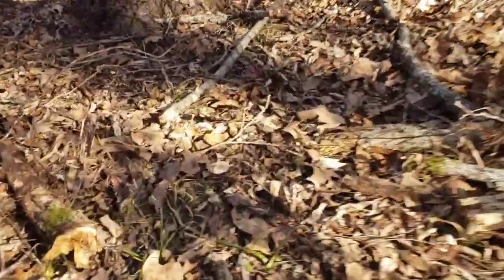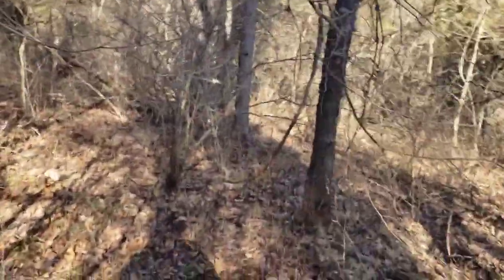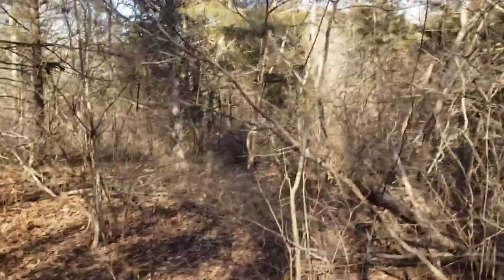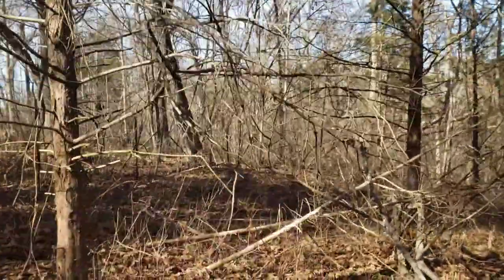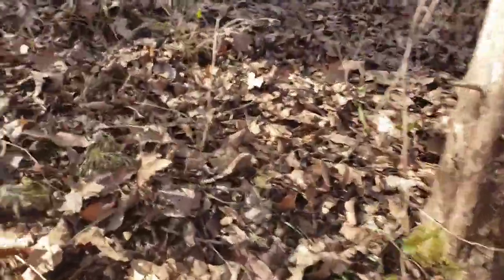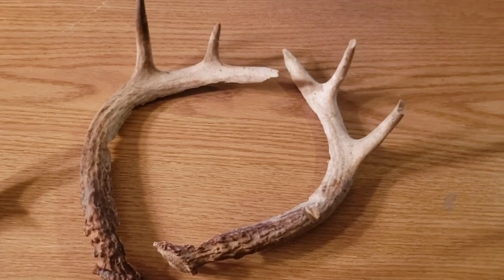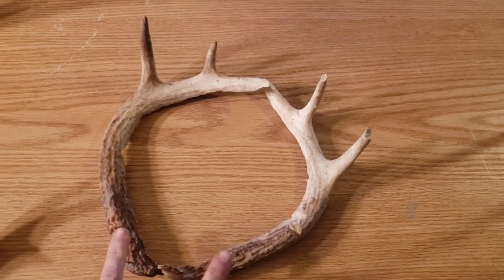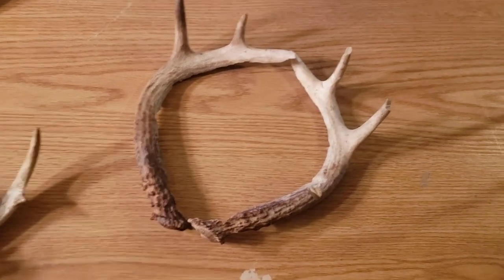I'm going to stop filming and walk through here and search pretty thoroughly. If I don't find anything, the next thing you'll see will be me at the house showing the sheds I've got from a couple years ago — so stay tuned. All right guys, we're back at the house and I'm gonna show you a few of the sheds I've found over the last few years. I actually found these two within like four or five feet of each other in the 2019 rifle season.